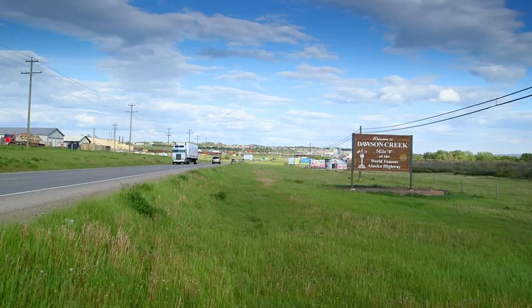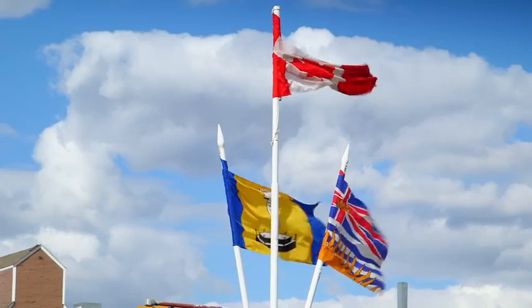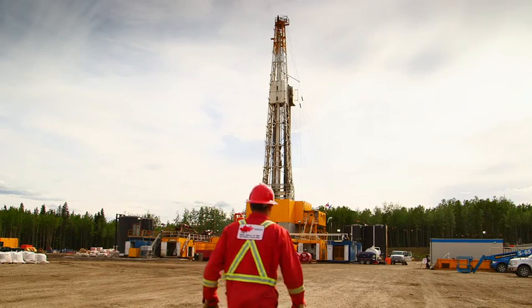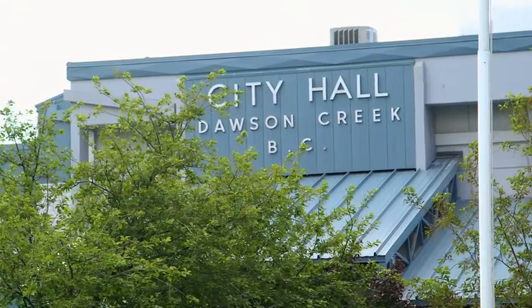The city of Dawson Creek has been very fortunate over the last couple of years to win numerous national awards about being one of the greenest cities in Canada. We're doing that in the middle of an economic boom around the natural gas industry. You can actually have both — you can be sustainable, it's all about balance, and it's about working together.